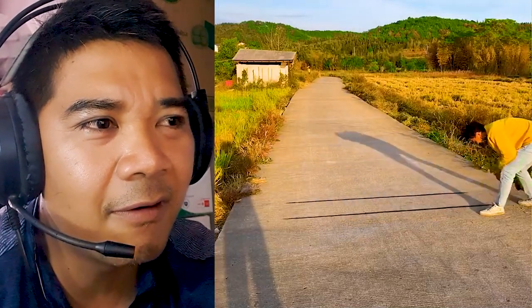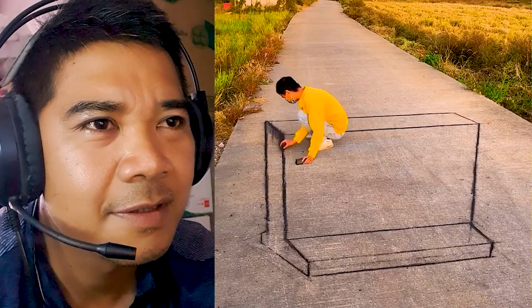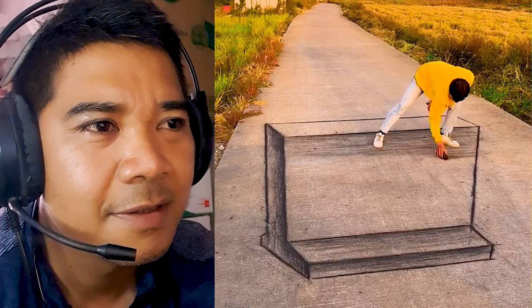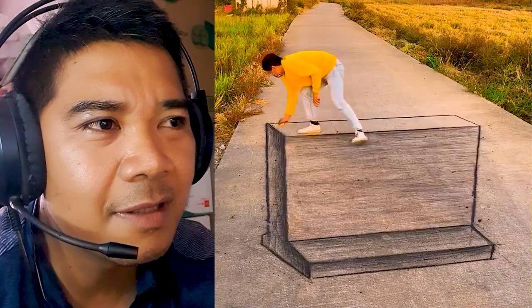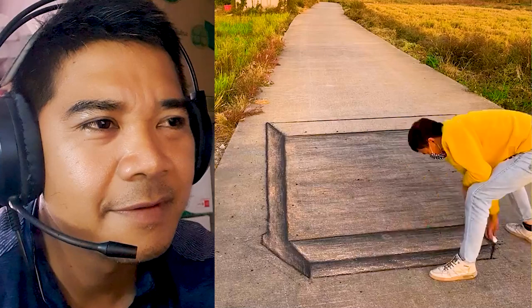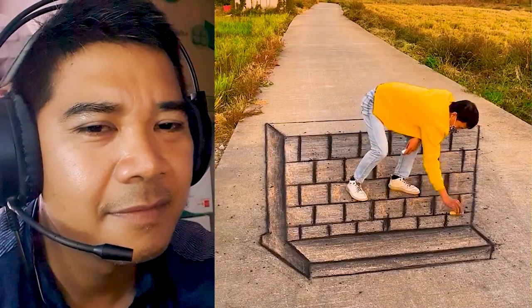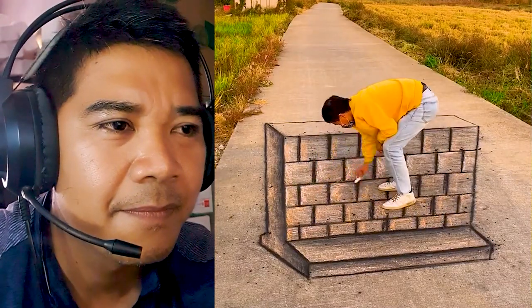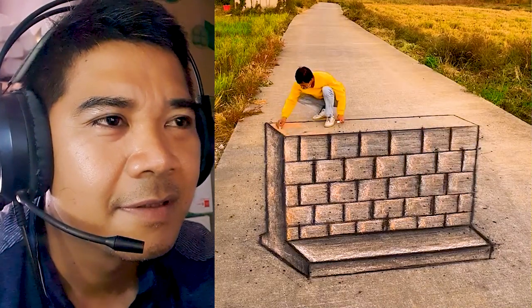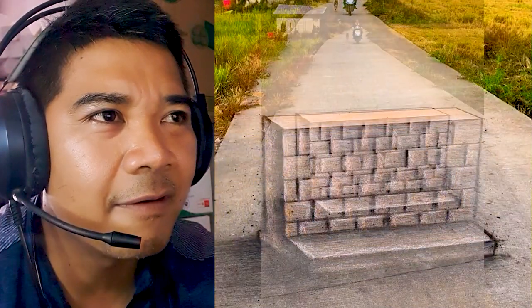Next he is painting like a wall — his skill is very nice and very quick. It's a brick wall.